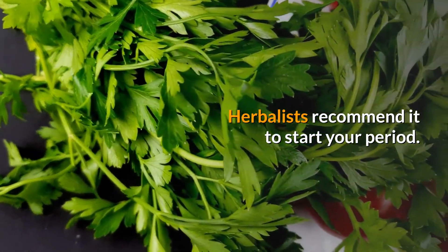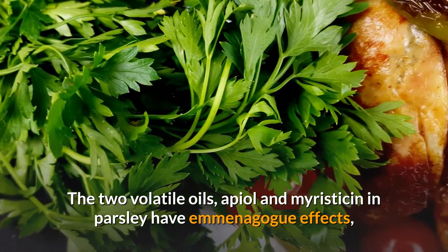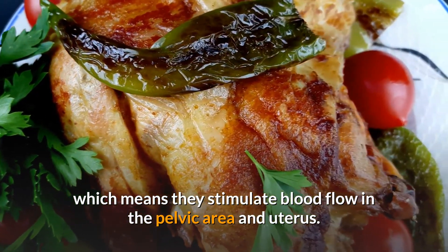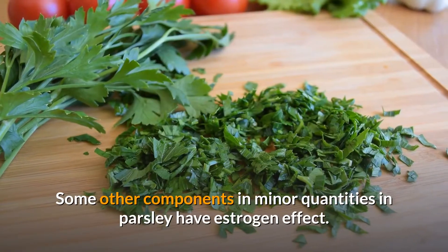The two volatile oils, apiol and myristicin, in parsley have emmenagogue effects, which means they stimulate blood flow in the pelvic area and uterus. They may also stimulate menstruation.